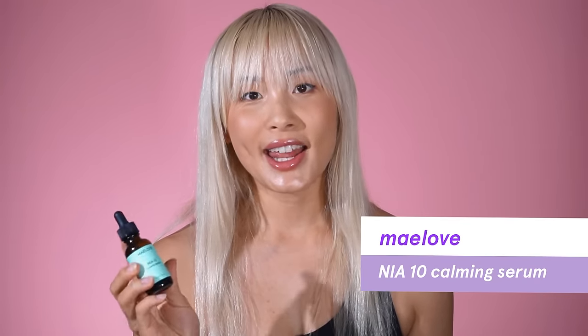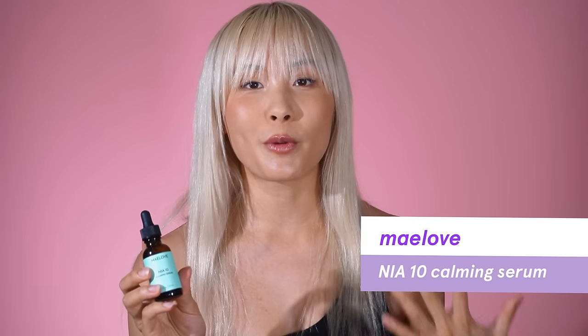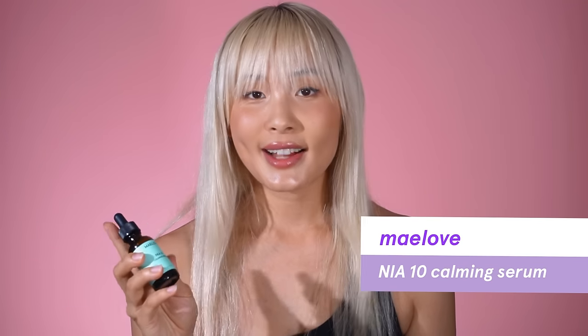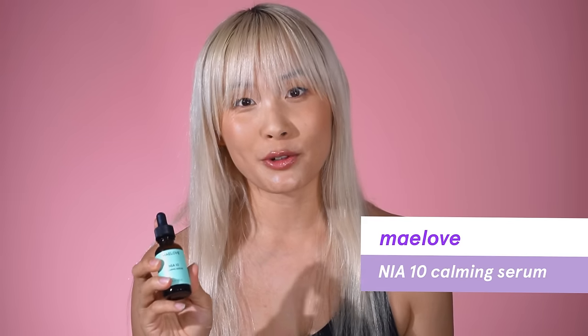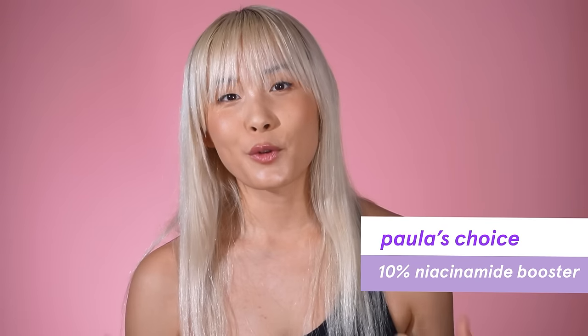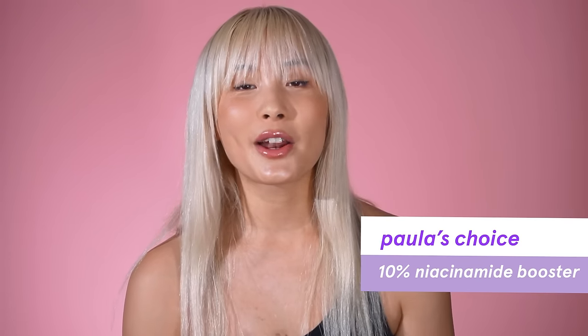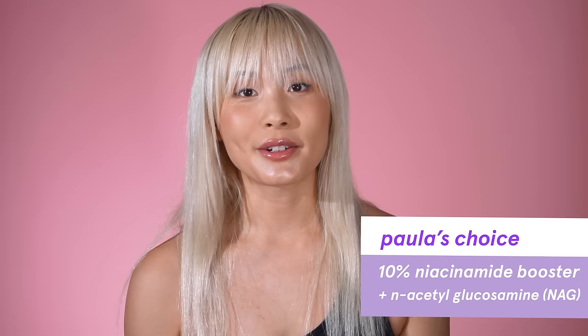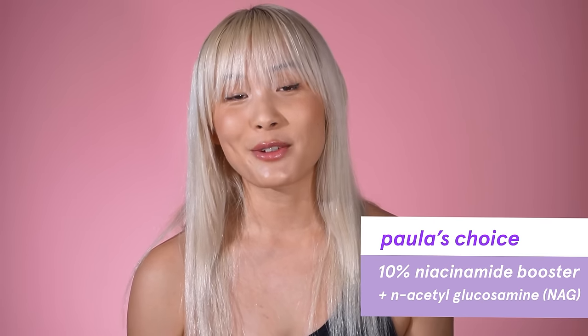Another great niacinamide serum is the Maylove NIA10 Calming Serum, which has niacinamide and zinc but also white tea extract — priced at $27.95, though unfortunately they don't ship internationally. The last one is the Paula's Choice 10% Niacinamide Booster at $44 US. What I really love about this booster is that it also includes N-acetylglucosamine, which has a really synergistic effect when combined with niacinamide.